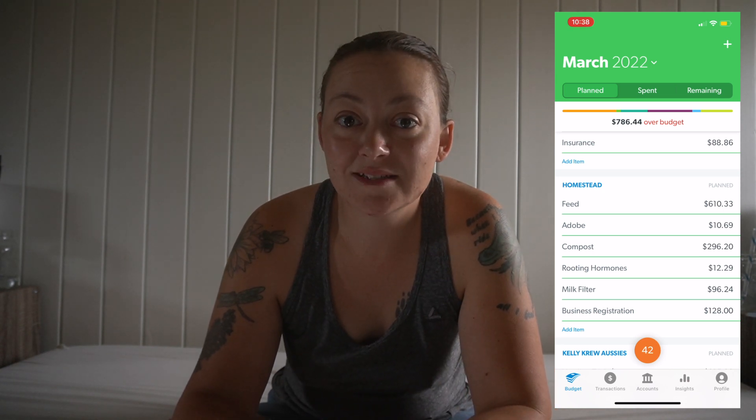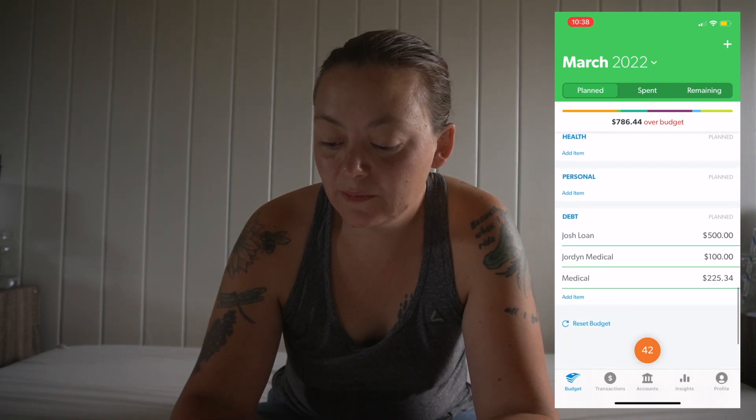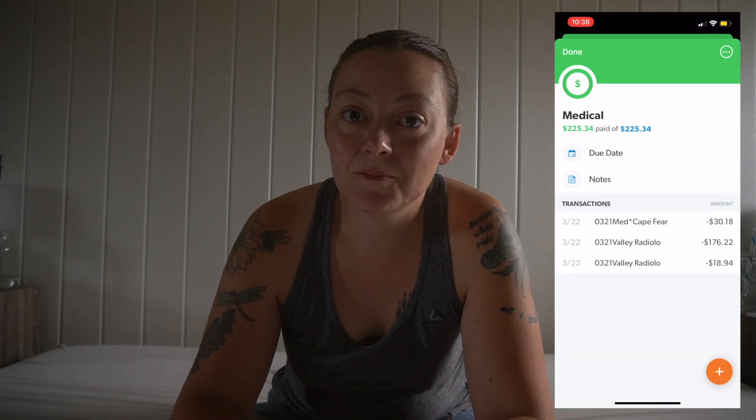Feed was $610 last month, which was over $200 over our budget because we only put in $400. Having pregnant does, you go through a lot more hay — it's a little crazy but it's covered. We did less on herding trials and lessons, however we also got several small medical bills in the mail, so we went ahead and paid those — an extra $225. So our budget shows we're $786 over for the month of March, but it'll all work out. It's balanced.